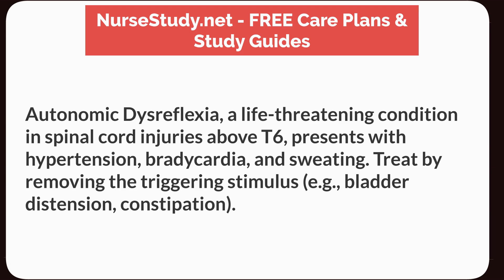Autonomic dysreflexia, a life-threatening condition in spinal cord injuries above T6, presents with hypertension, bradycardia, and sweating. Treat by removing the triggering stimulus, such as bladder distension or constipation.